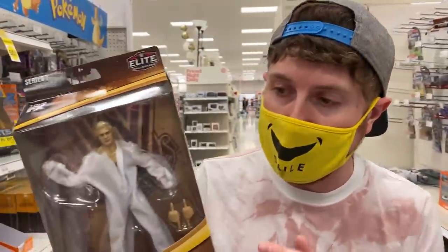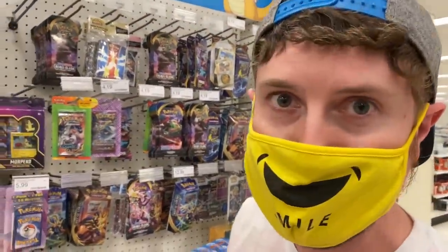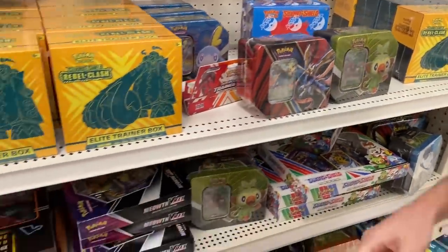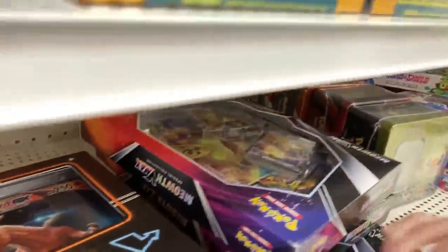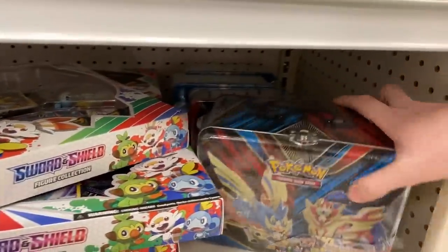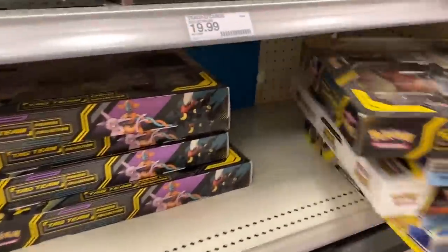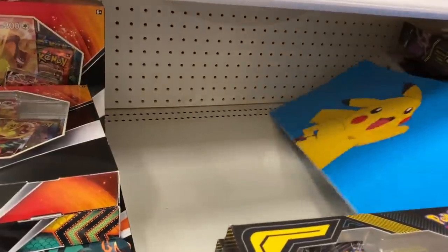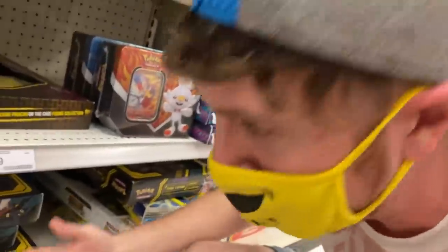All right, Marie, last and final stop. We're in the back. Side note — I'm getting this Bobby the Brain Heenan figure, I mean look at it, it's awesome. All right, I'm gonna set that figure down, let's go over here and take a look around and see what we got. I already see some Unified Minds, a little bit of variety. Forbidden Light — yes, we're gonna get it. All right, Marie, it's time to check underneath the shelf. I probably shouldn't put these back if I'm gonna look underneath the shelf.